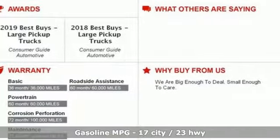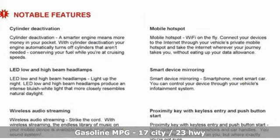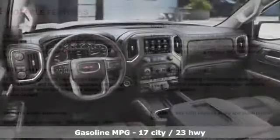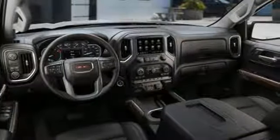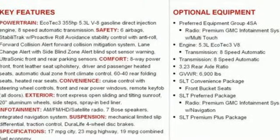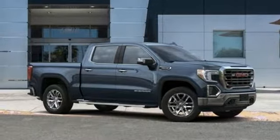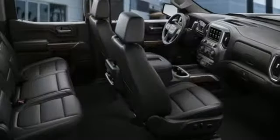It comes with all the amenities you need: streaming audio, power tilt-down heated mirrors, heated and ventilated leather bucket seats, auto-dimming rearview mirror, doors and push-button start proximity key, dual-zone climate control, automatic transmission, trailer brake controller, gas pressurized shocks, and V8 engine.